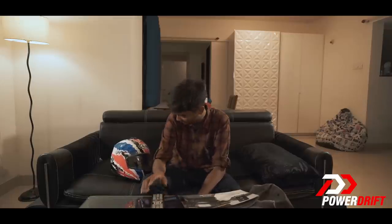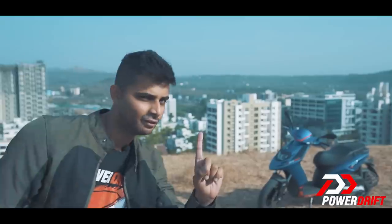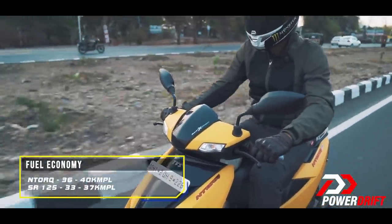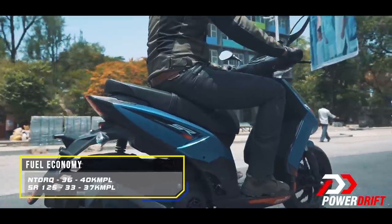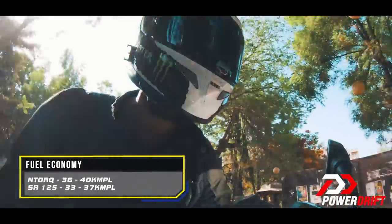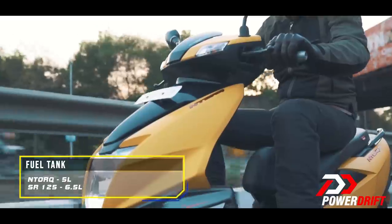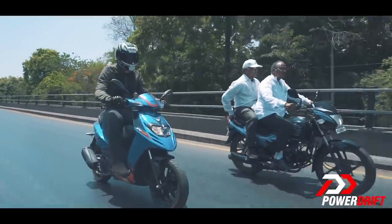If the N-Torque is more expensive, the petrol will be more expensive too. Normal everyday riding on the N-Torque gave us 40 kmpl and the SR gave us 37. But if you are throttle happy, which is probably why you are looking for a sporty scooter, the numbers are 36 for the N-Torque and 33 for the SR.